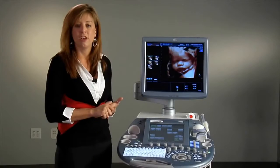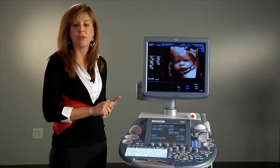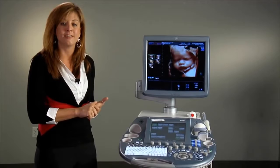HDLive helps to provide exceptional anatomical realism while increasing the depth perception that you see in an image. While Volume SRI — the Volumetric Multiplanar Tool — assists in reducing the speckle you naturally see in ultrasound images. Both tools help to improve image quality and increase diagnostic confidence.